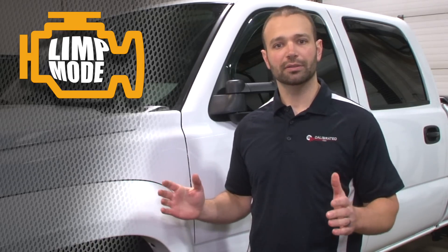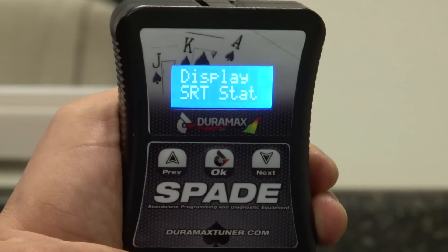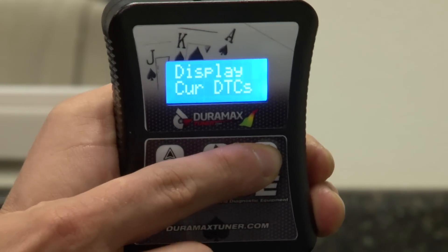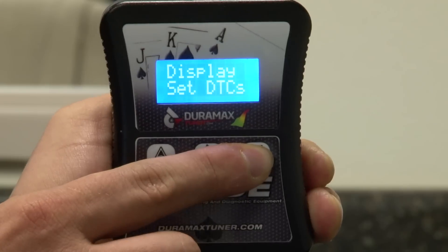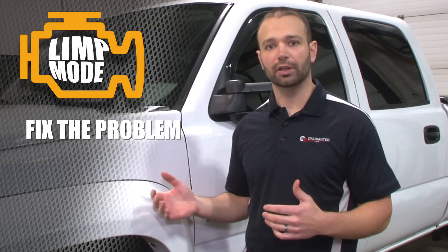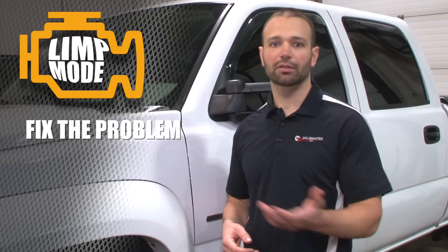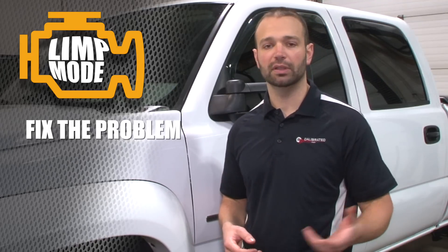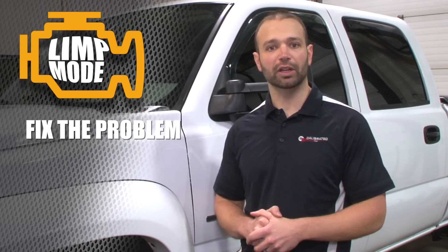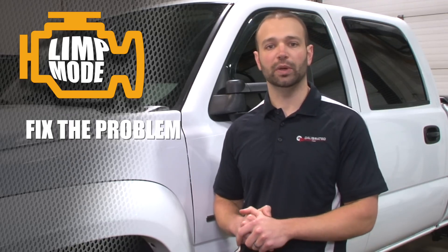So if your truck's in limp mode, the best thing you can do is pause. If you have a tuner, pull the tuner out, read the trouble codes, understand what the trouble codes are. If you need some coaching, you can call us — we're happy to help. Understand the problem first and then service the problem. Last thing you wanna do is continue to drive the truck with issues, continue to pollute the DPF, continue to run high EGTs and low boost. It's just gonna degrade the whole system — you're gonna have problems with the engine, the aftertreatment, the emission system. It's not a good situation, so get it fixed.